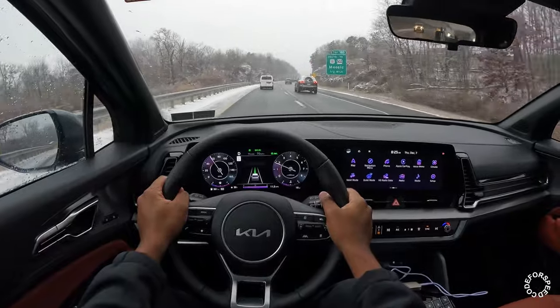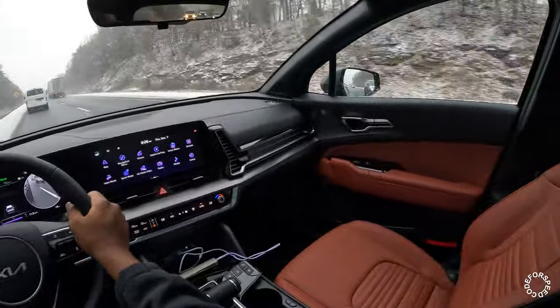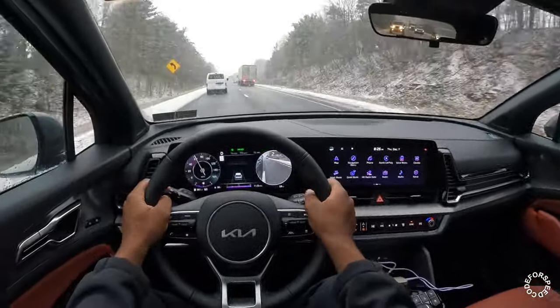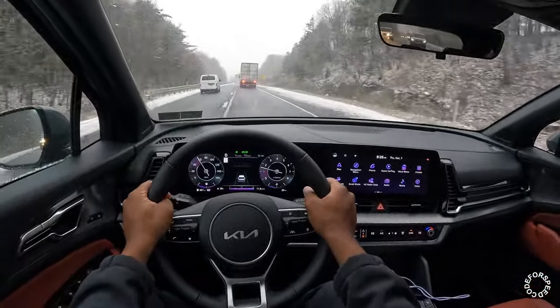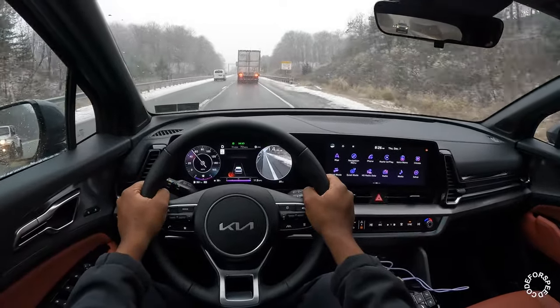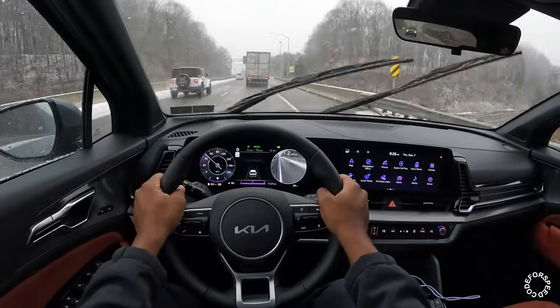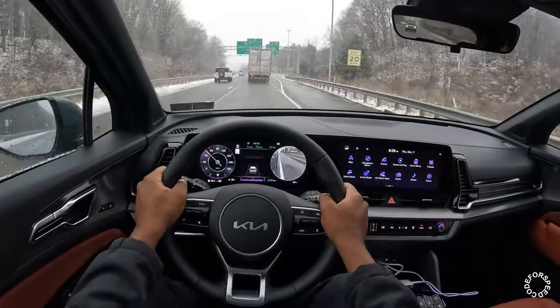Seats are very comfortable — I actually took this car on a 14-hour drive. Blind spot detection works great — lets me know what car is in my blind spot. Very, very responsive and quick.